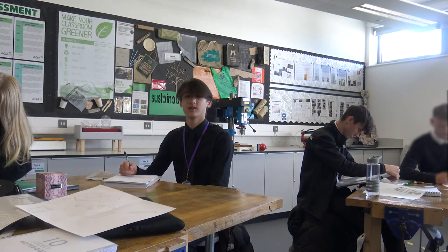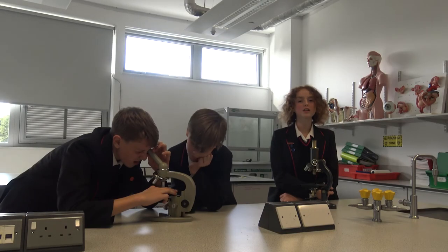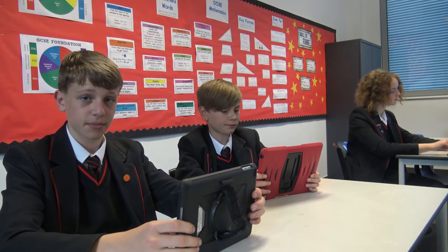We study design and technology from Year 7 to Year 13, and we have a 3D printer and a laser cutter. We learn all about biology, chemistry and physics in our science lessons. In history we study everything from Ancient Egypt to the Cold War. We have food and nutrition lessons from Year 7 where we get to make healthy and exciting products, and maths is taught three to four times a week to prepare us for GCSEs and beyond.